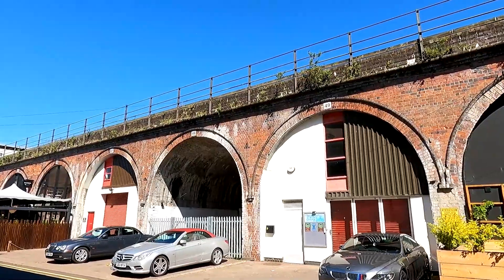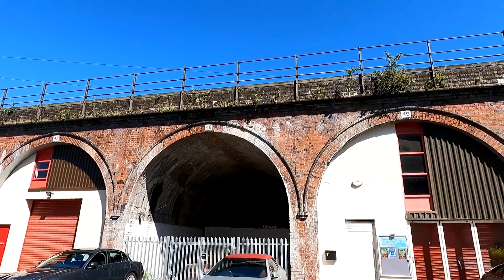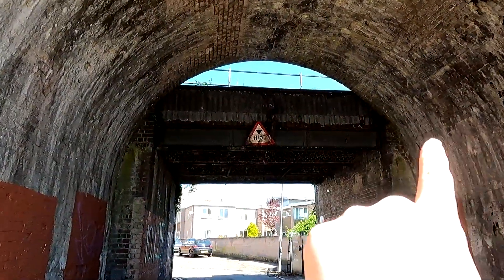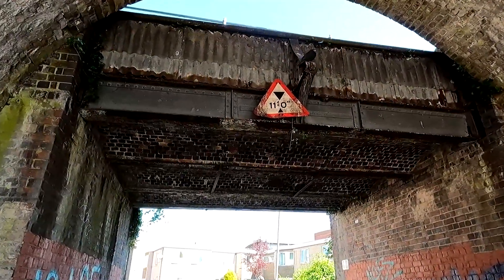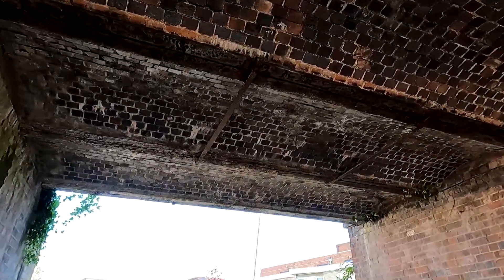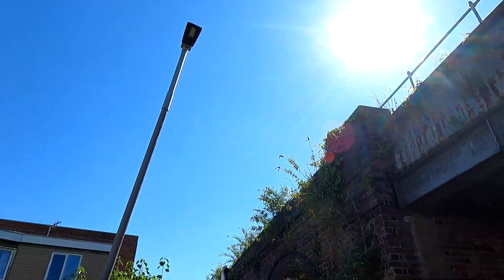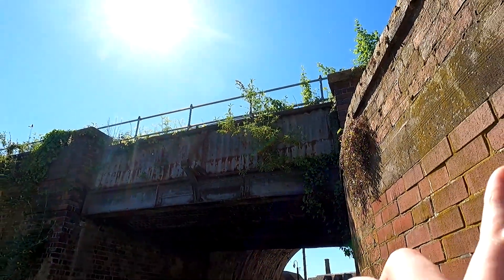The arches have all been turned into units for storage. From the road here, as you can see, there's the bridge section up there which is the abandoned section — the abandoned line. It's up there; there's an abandoned line.